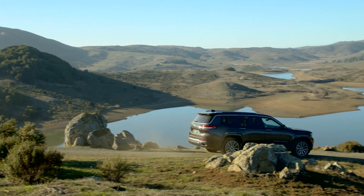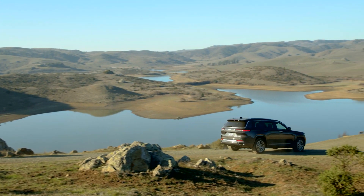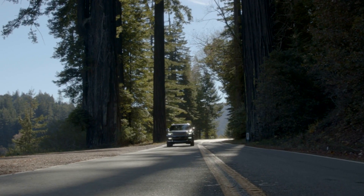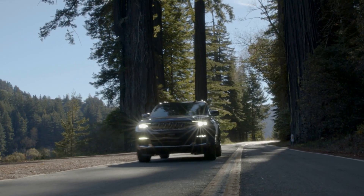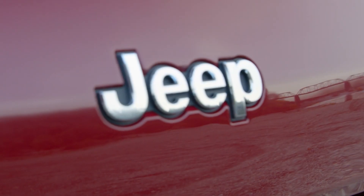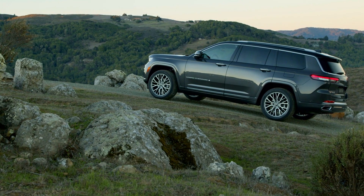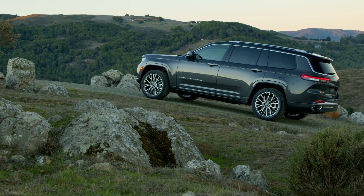Don't need the 3rd row? The 5-passenger Grand Cherokee will also be redesigned later this year, with plug-in hybrid variants also on the way and an even more luxurious Wagoneer and Grand Wagoneer to follow. For TestDriveNow.com, I'm Steve Hammes.